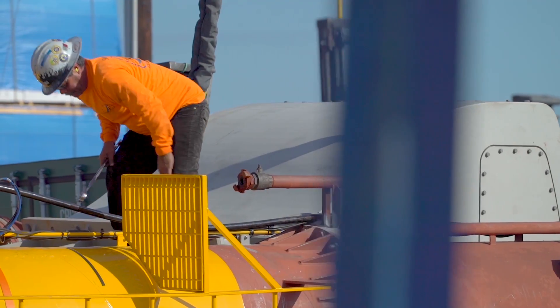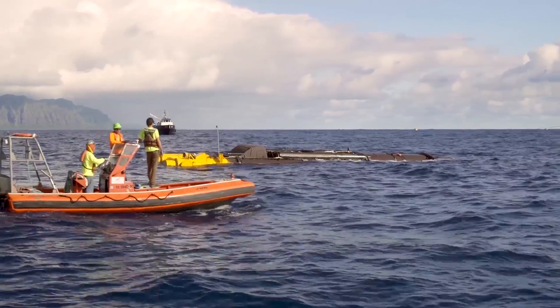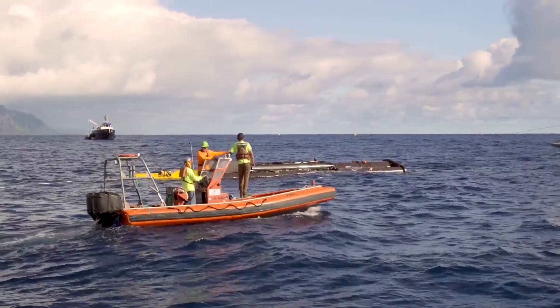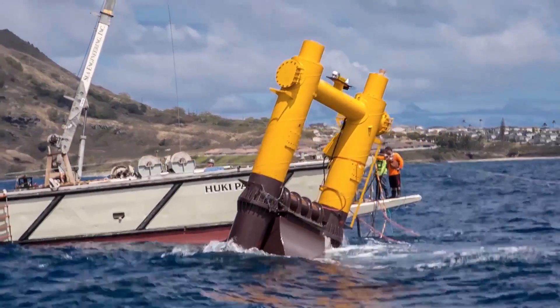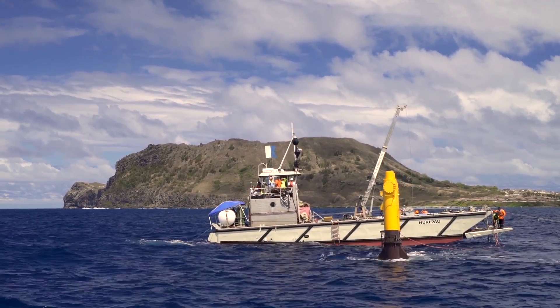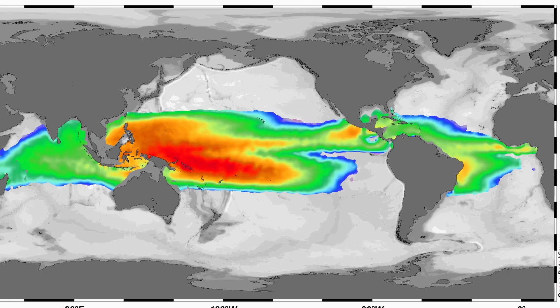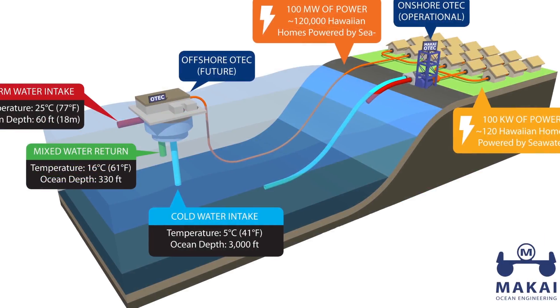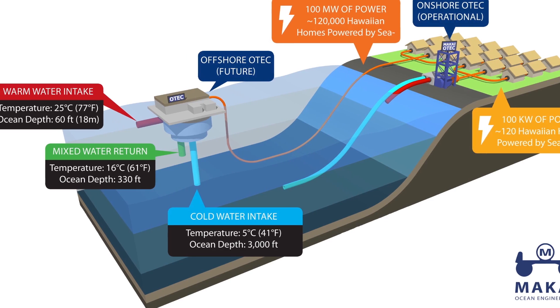ORE researchers work on the forefront of marine renewable energy. Collaborations with the Hawaii Natural Energy Institute improve the design of wave energy conversion devices and support the U.S. Navy's wave energy test site on Oahu's windward shore. We also work to advance ocean thermal energy conversion technology, which uses the temperature difference between cold deep water and warm surface water to produce electricity.